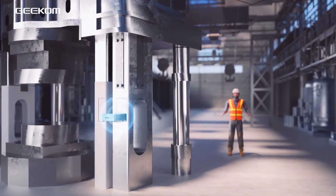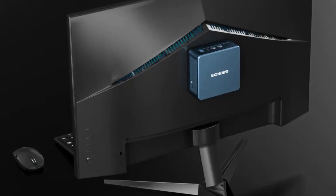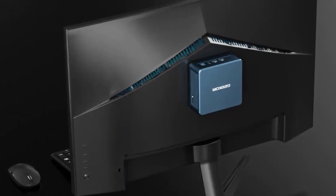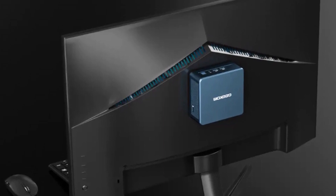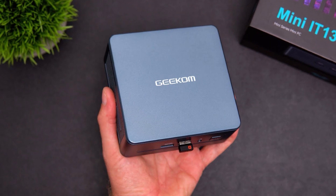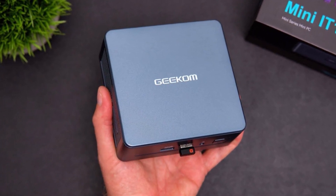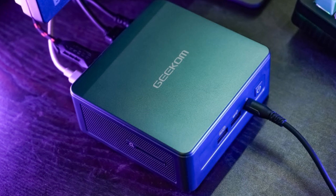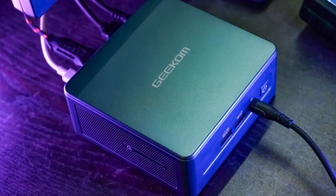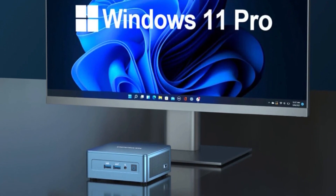Connectivity is a strong suit for the Mini IT13, featuring Wi-Fi 6E for faster and more stable wireless connections, as well as Bluetooth 5.2 for quick and reliable connections to peripherals. The 2.5 Gigabit Ethernet port ensures fast and efficient wired internet connections. The IT13 measures 8.94 x 6.93 x 5.28 inches and weighs 3.91 pounds, making it a compact and portable option for various environments.